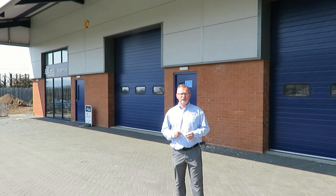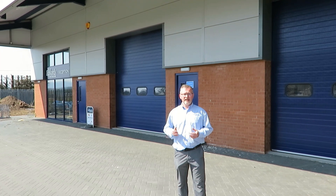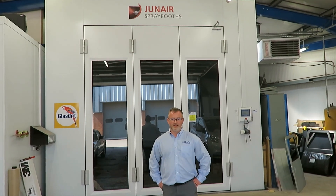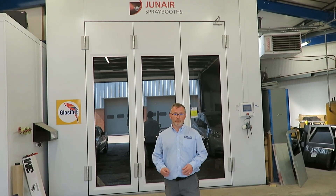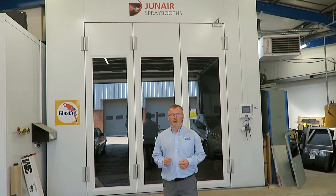We can look after you for all your service and habitation needs in our purpose-built car, caravan, and motorhome service centres. If you're unlucky enough to acquire bodywork damage, we can look after you in our large body shop and spray booth, which is big enough to take a tag axle motorhome.